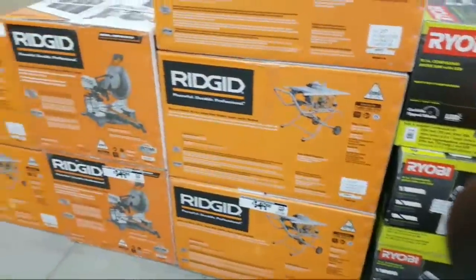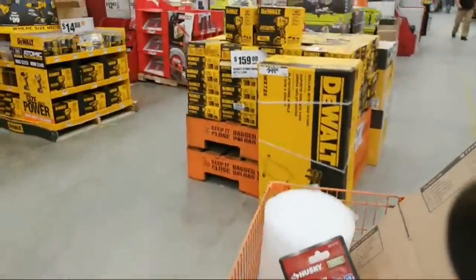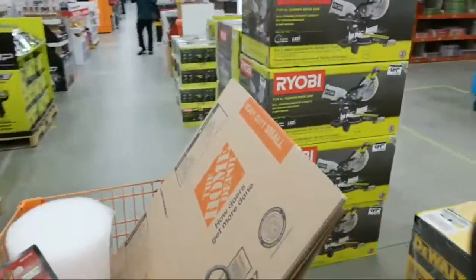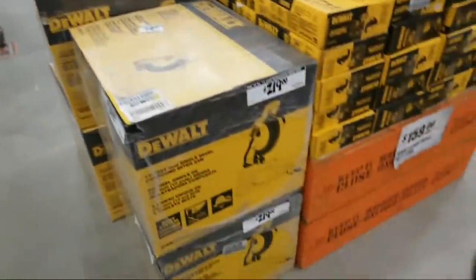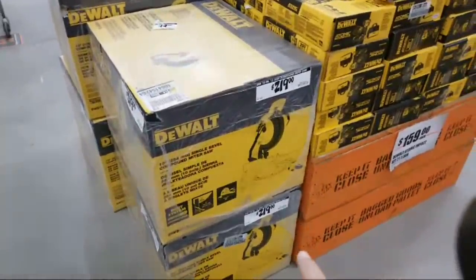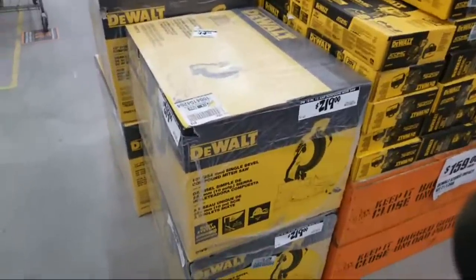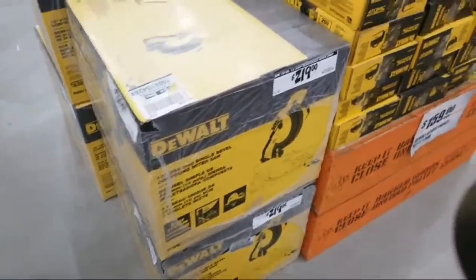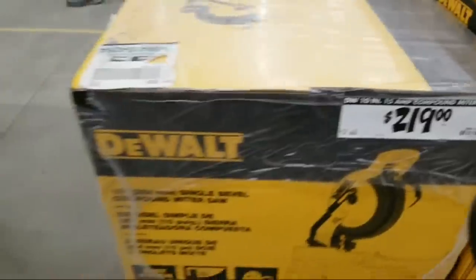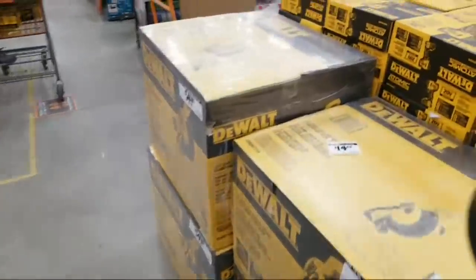The miter saw is still $349. They brought in another miter saw over here — a couple of them actually. They've got the DWS713 and it's down to $219. It's a 10-inch single bevel compound miter saw from DeWalt.